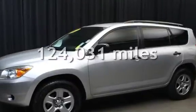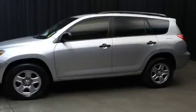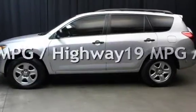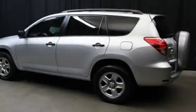This Toyota has less than 125,000 miles on the odometer. Estimated fuel economy for this vehicle is 19 miles per gallon in the city, and 27 miles per gallon on the highway.